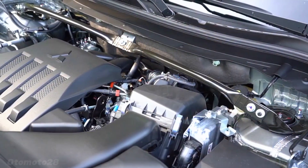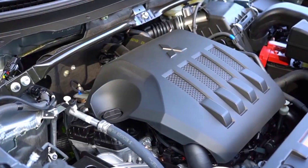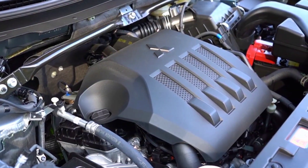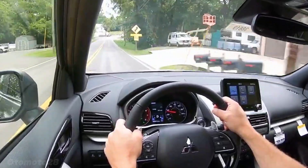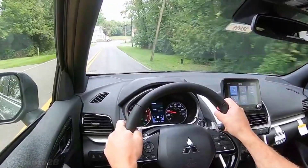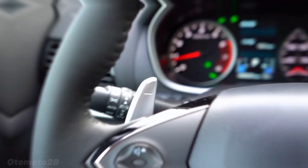With a 1.5L MIVEC 4-cylinder direct injection turbocharged engine, it makes 184 pound-feet of torque at 2,000 to 3,500 revolutions per minute, and 150 horsepower at 5,500 revolutions per minute.